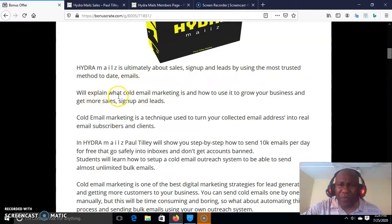Andra Mails will explain what cold email marketing is and how to use it to grow your business and get more sales, sign-ups, and leads. Cold email marketing is a technique used to build your collected email addresses into real email subscribers and clients. This is what Andra Mails is going to do for you. These are things never seen before — training that will help you to build your list as fast as possible.